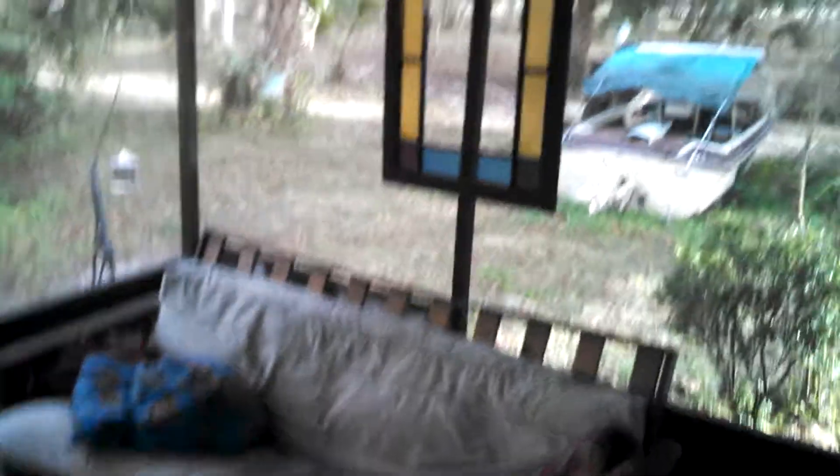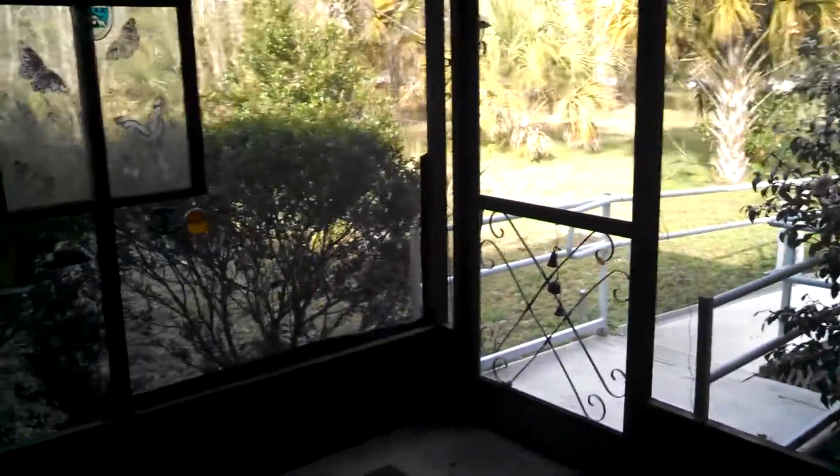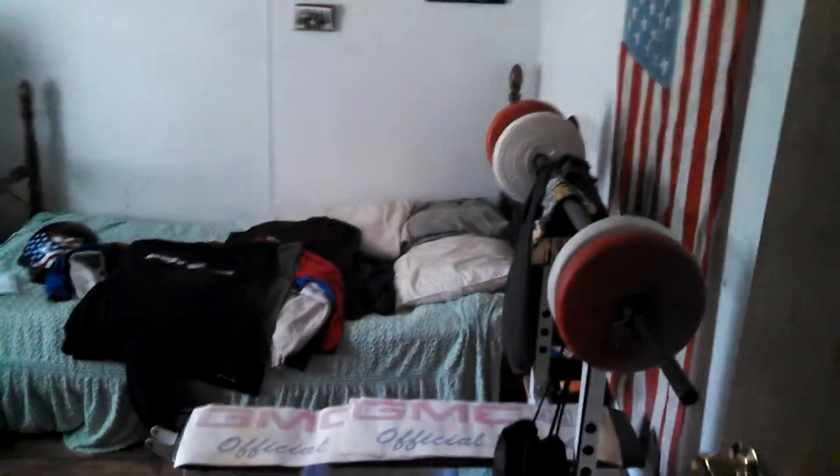Bedroom. Front porch, the window from West 83rd Street. Your bed — kind of a mess.